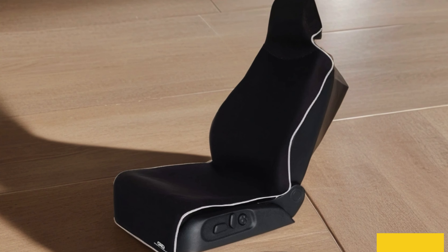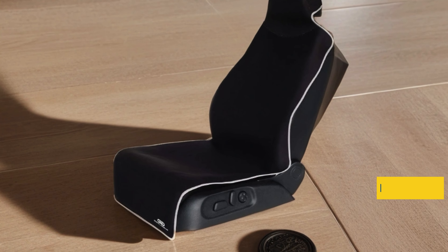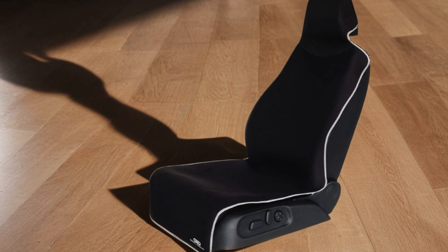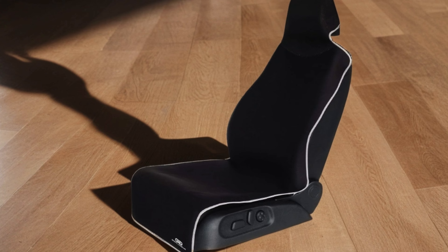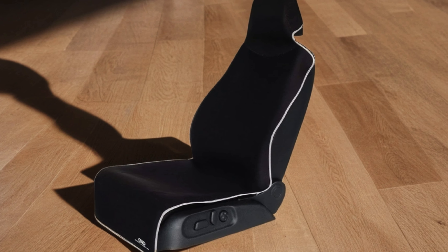The universal fit makes installation a breeze, while its waterproof feature provides peace of mind during those unexpected spills. Say goodbye to worrying about ruining your car seats and hello to long-lasting protection with Gorla Gear.